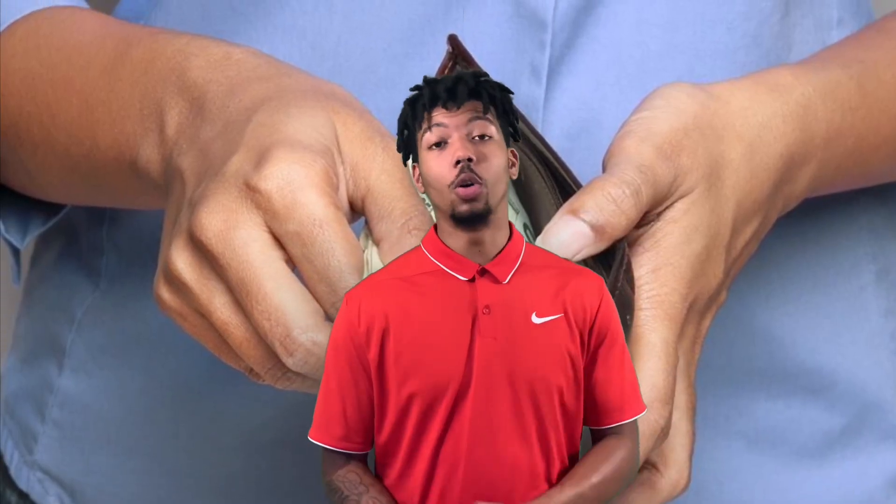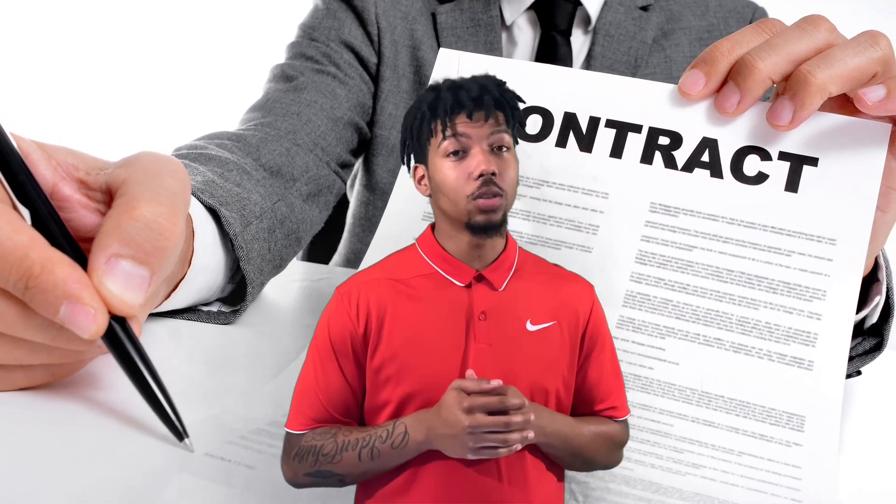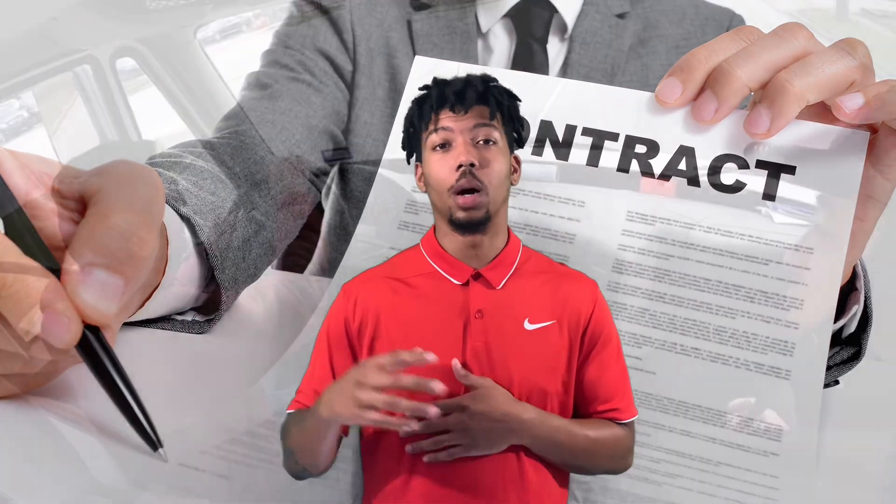Once those steps are taken care of, you need to figure out which training route you're going to take. You can pay out of pocket and go to school, sign a contract with a company, or find a third-party or privately-owned company that will train you for a certain price.